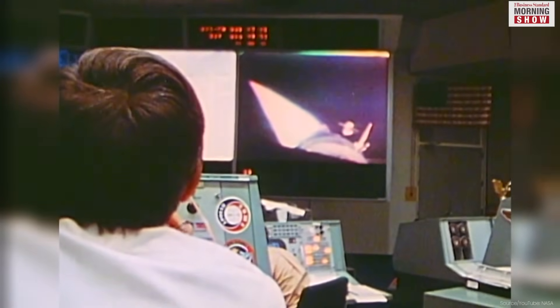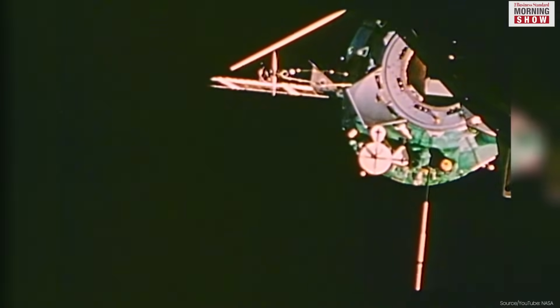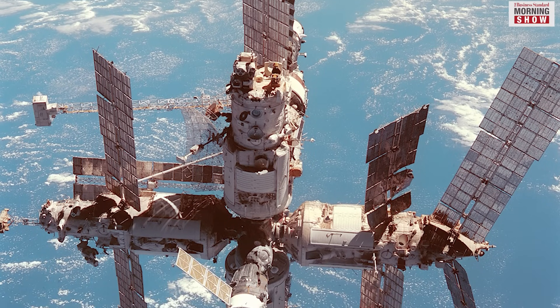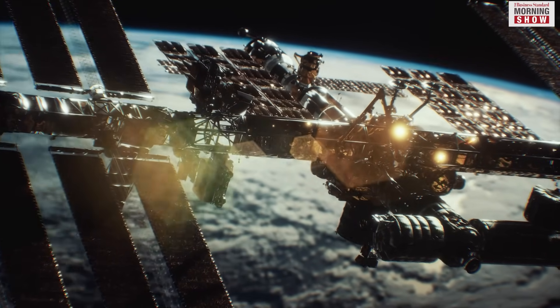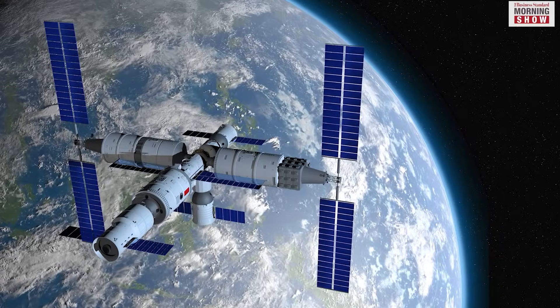Launched in 1971, the first space station to orbit the earth was Soviet Salyut 1. It was followed by NASA's Skylab in 1973, an orbital laboratory where astronauts studied the impact of space flight on the human body, among others. Later came the Mir, a Soviet modular space station, which was operational until 2001. Currently, there are two operational space stations in low earth orbit: the NASA-led International Space Station and China's Tiangong Space Station.